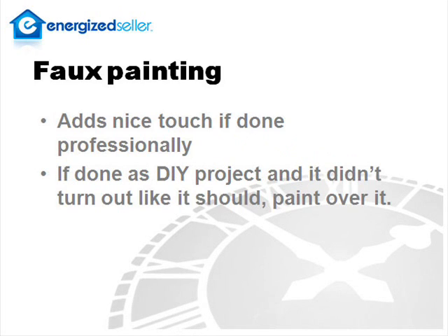And finally, on faux painting — if it's done properly by a professional, faux painting can add a nice touch to a room. If the faux painting was done DIY and you just wanted to try it, it should be painted over.